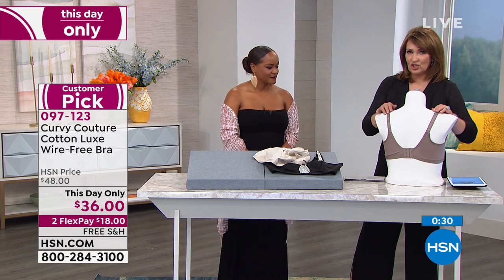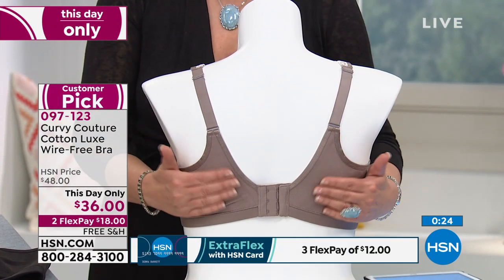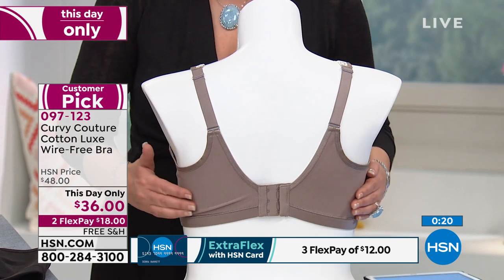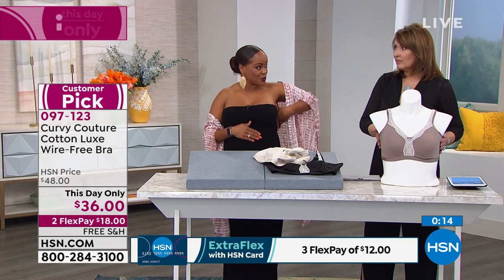The straps are adjustable — they don't dig in, they're so soft. Here's your band across the back. All of this is designed in such a way so you don't get spillage. Nice and smoothing across the back. Tall wings on the side so that this little trouble area is smoothed out.